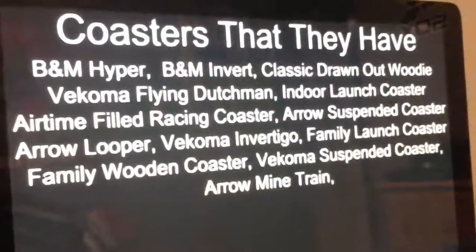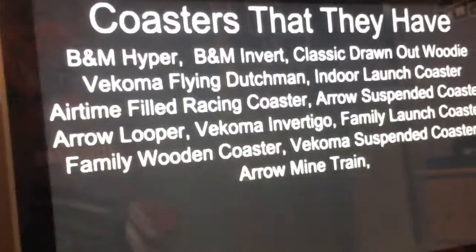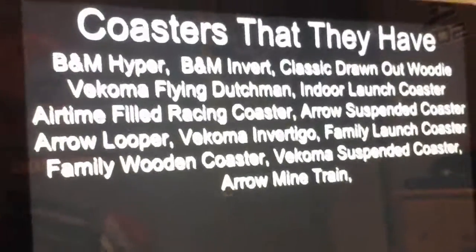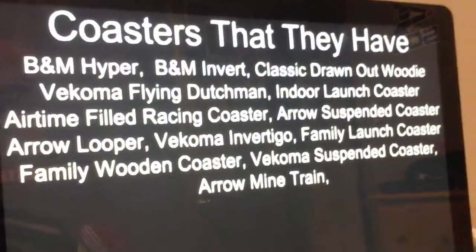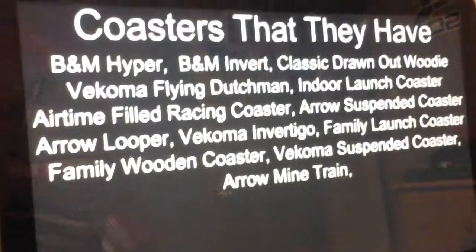These are the roller coasters they already have. Their big three are a B&M Hypercoaster, a B&M Invert, and a classic drawn out wooden coaster built by the park. They also have a Vekoma Flying Dutchman, an airtime filled racing coaster, an aero suspended coaster, and an indoor launch coaster for their seven best coasters. They have an aero looper.